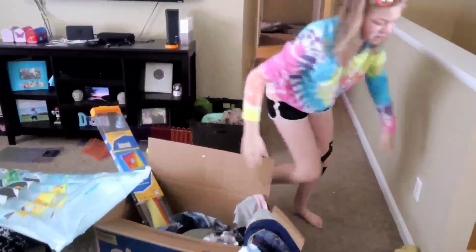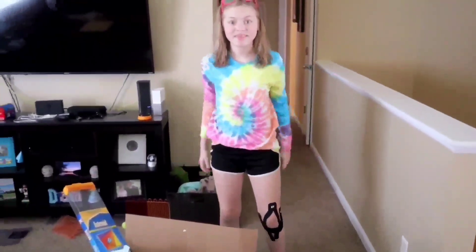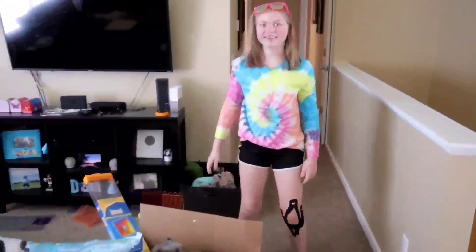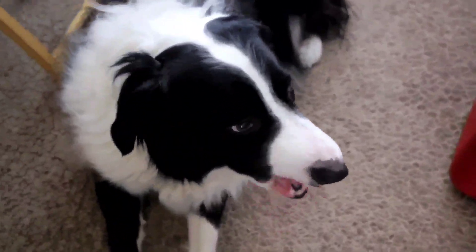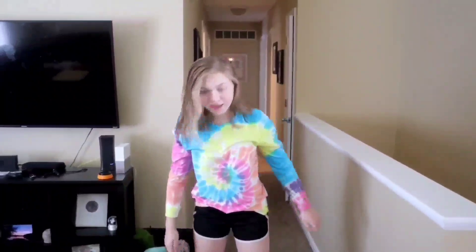Did you struggle to leave anything behind? Then maybe you have a case of overpackers. It's a serious condition, but do not worry — there is a cure. By watching this video, you will learn helpful tips, tricks, and ways to stay organized and travel with minimal items, but everything you need.